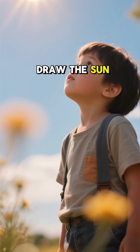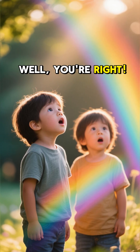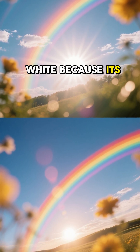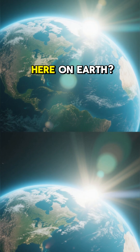Have you ever wondered why we draw the Sun as a big yellow circle? I mean, isn't sunlight supposed to be white? Well, you're right. In space, the Sun is actually a brilliant white because its light contains all the colors of the rainbow mixed together. So why does it look yellow to us here on Earth?